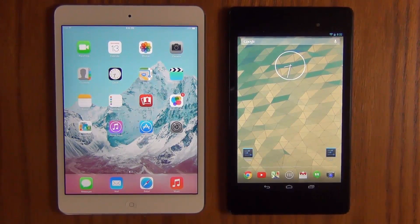To give you a quick summary, the iPad Mini comes with a 64-bit A7 dual-core processor clocked at 1.3GHz and it has 1GB of DDR3 RAM. The Nexus 7 comes with a Qualcomm Snapdragon S4 Pro processor clocked at 1.5GHz. It's also quad-core and it's got 2GB of DDR3 RAM.